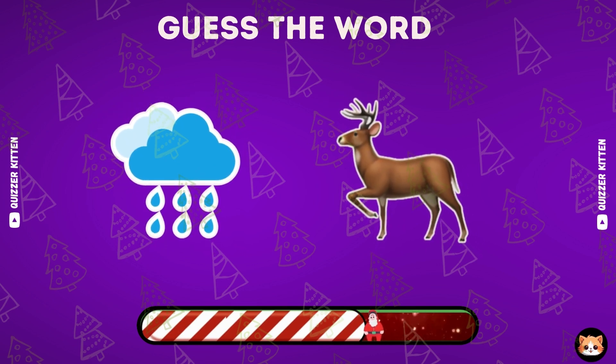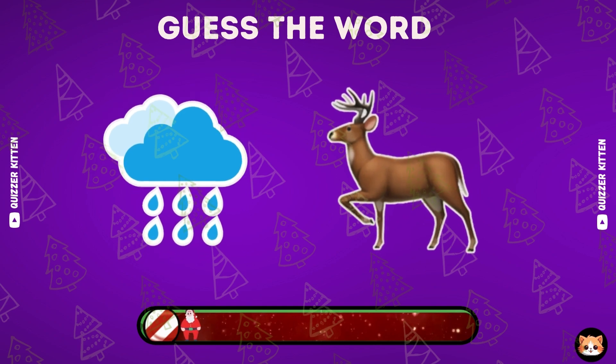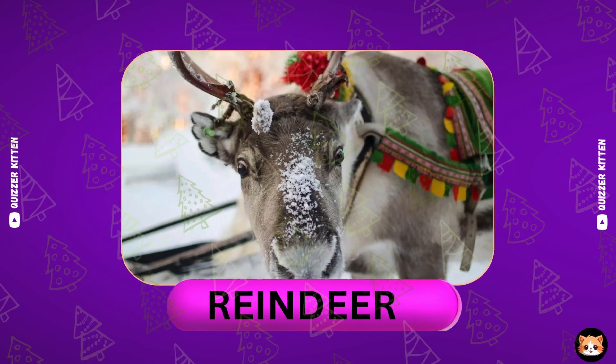Any ideas about this one? Yes, it's reindeer.